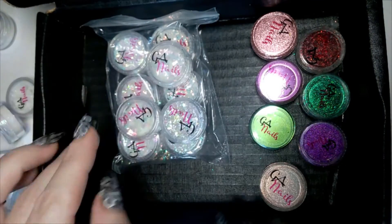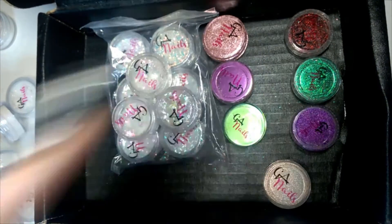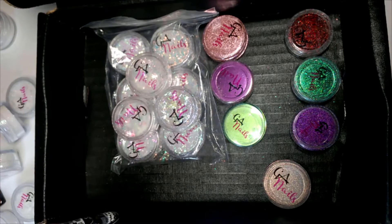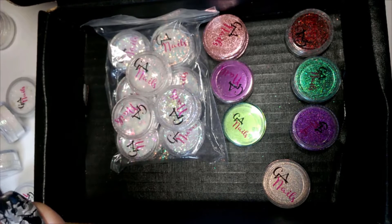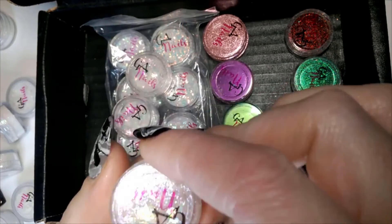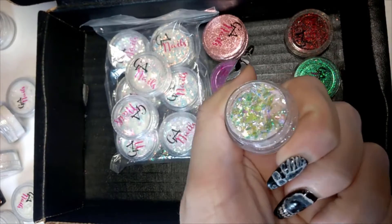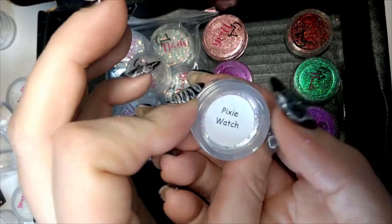On to flakes. With Glitter RD you'll find two types of flakes, and these are generally around six pounds fifty a pot. Compared to cheaper Chinese or eBay suppliers you might think that's expensive, but look how chock-full these pots are. Generally with other suppliers you get 0.2 to 0.5 grams, whereas what's in here is probably one gram plus.